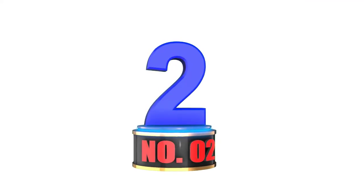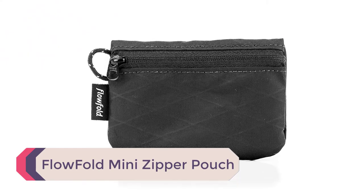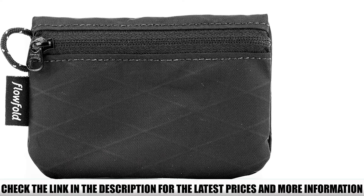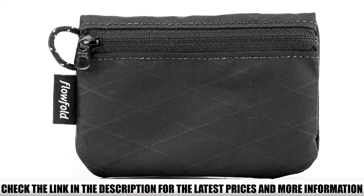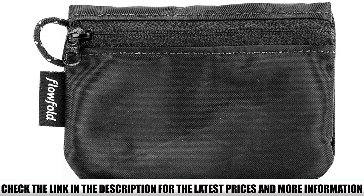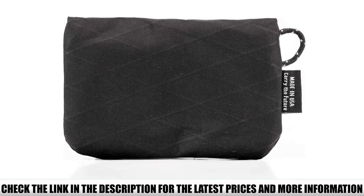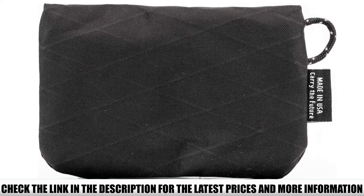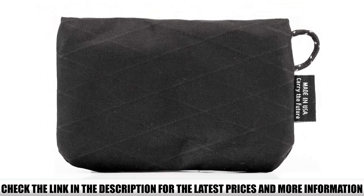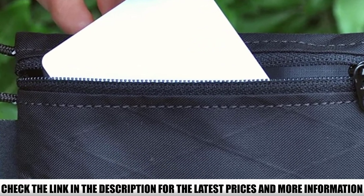Number 2: Flowfold Mini Zipper Pouch. If you don't want to spend a lot of money but still want your wallet to protect your essentials from the elements, the Flowfold Mini Zipper Pouch is a great choice. Made of high-quality water and weather-resistant materials and featuring YKK water-repellent zippers, you can be confident whatever is stored inside won't get wet. Measuring just 4.5 by 3.5 by 2 inches and weighing only 0.5 ounces when empty, this wallet is compact and light. Despite the small size, there's plenty of room to hold cash, credit cards, IDs, coins, and more.